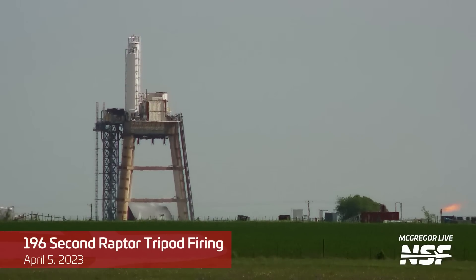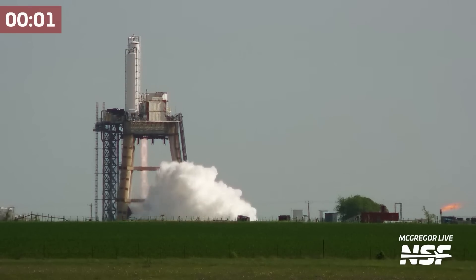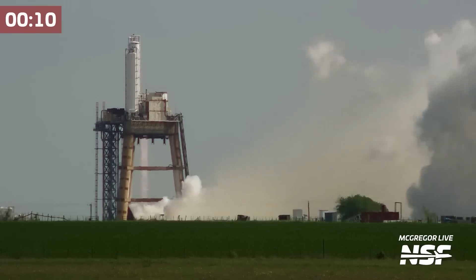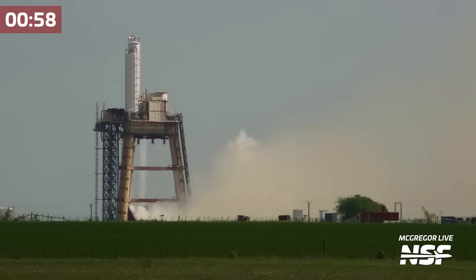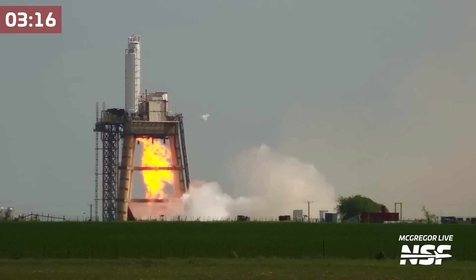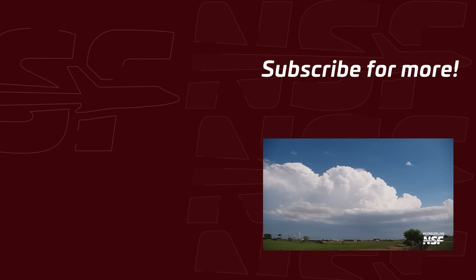Here is another thrust vector control from April 5th on the tripod test stand — we'll speed this one up. That's it for this McGregor update. Thank you so much for watching and I'll catch you next time.